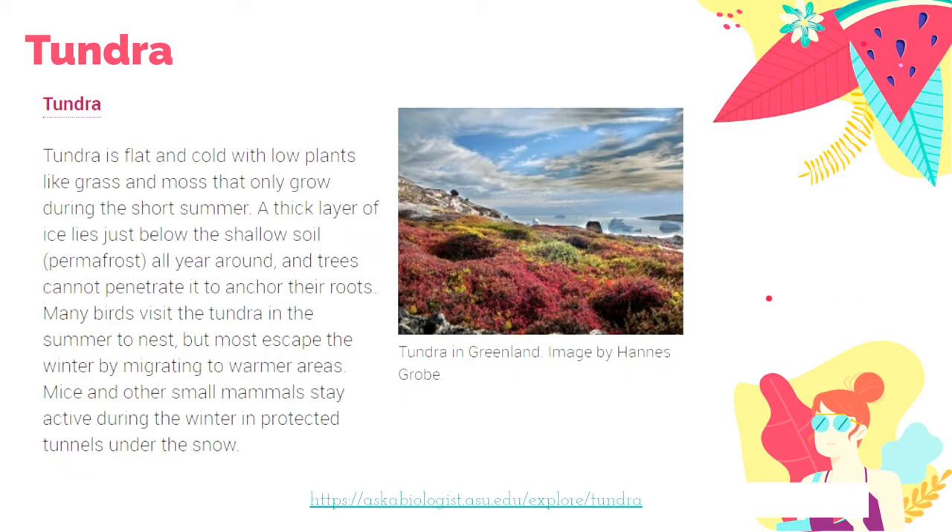According to Ask a Biologist from Arizona State University, Tundra is flat and cold with low plants like grass and moss that only grow during the short summer — those three months out of a year. There is permanently frozen soil all year round, so trees cannot penetrate it to anchor their roots. Only low-lying plants like grasses can grow during those three months of summer.